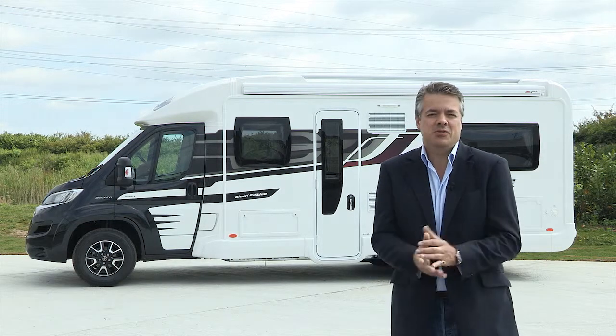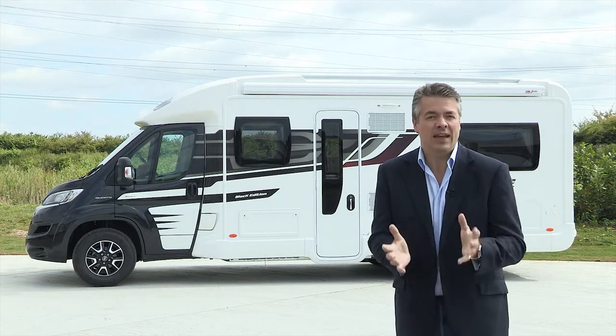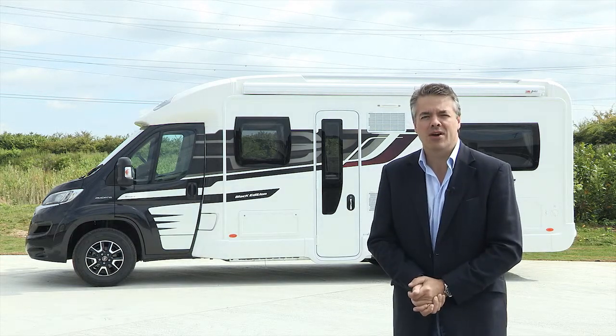Well, as you can see the results are amazing, and as I mentioned before, the Pure system can now be found on all Swift Group coach built motorhomes. Don't forget, as usual, you can find all the details, specifications, layouts and prices on the website swiftgroup.co.uk.